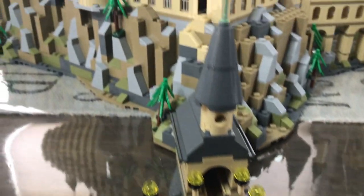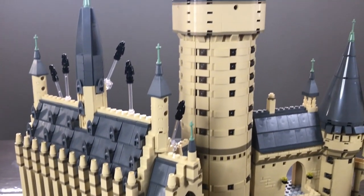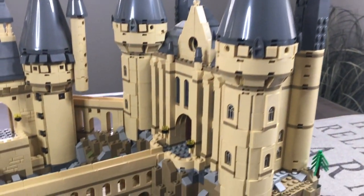Hey everybody, welcome back to my channel. I am very happy that I finally finished building the Hogwarts Microscale Castle. This set took me ages to build because I just had a lot of things to do in between, but here it is — it's finally finished.